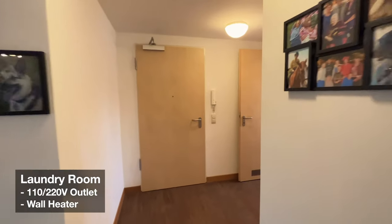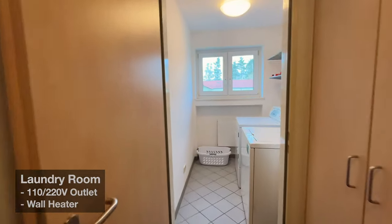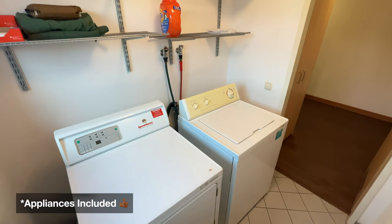And finally, your most convenient grown-up amenity in the house — your private laundry room. Appliances included.